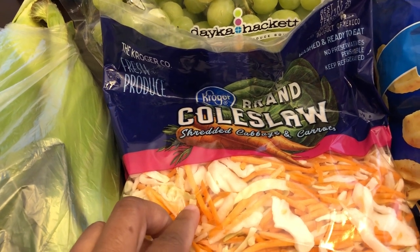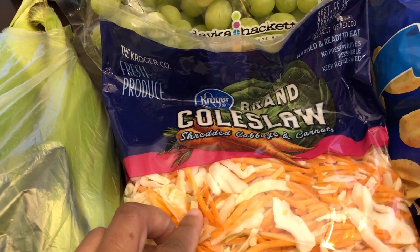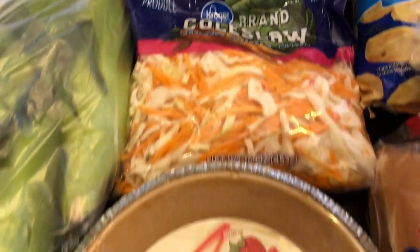I got some coleslaw for my egg roll in a bowl — I've been obsessed with those. We actually have "What's for Dinner" videos that come out on Tuesdays, so if you're interested in seeing what we eat during the week, definitely check those out.